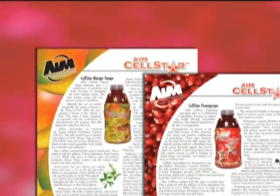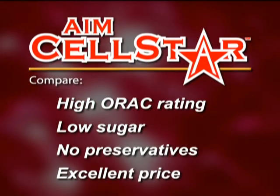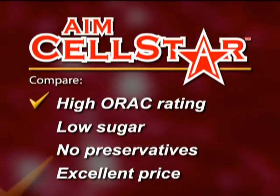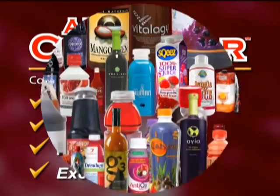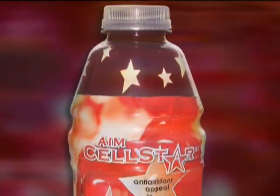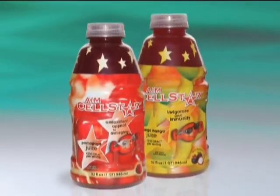Read the Cellstar data sheet to learn more about the many benefits of these remarkable products. When you compare AIM Cellstar's high ORAC, low sugar, absence of preservatives, and excellent price, you will find that it literally blows the competition away. AIM Cellstar — here's to your better health.